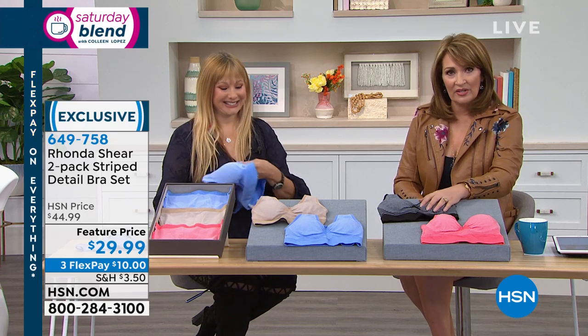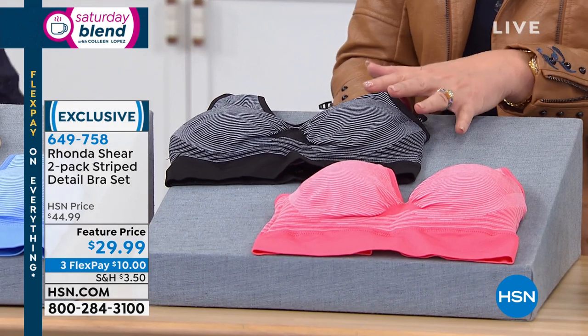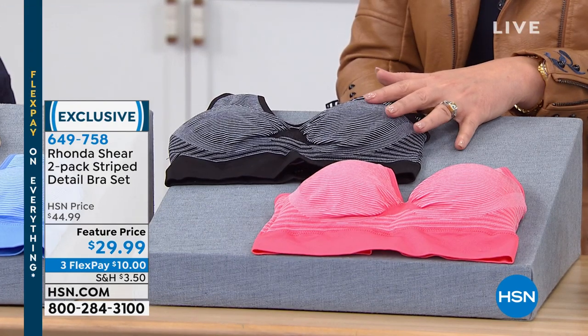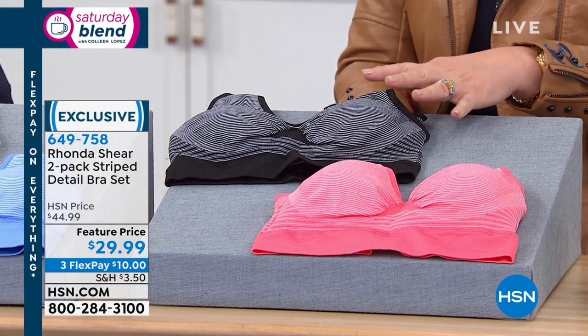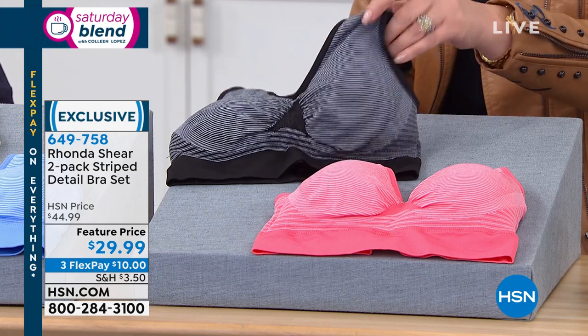These are my favorite summer bras. They are incredibly comfortable — they breathe, they're soft, they move with you. How many times when you get home from work is the first thing you want to do is take your bra off? Our bra is the exact opposite — it's a bra you want to slip into and never take off. Women love it. They sleep in it. They live in these bras.